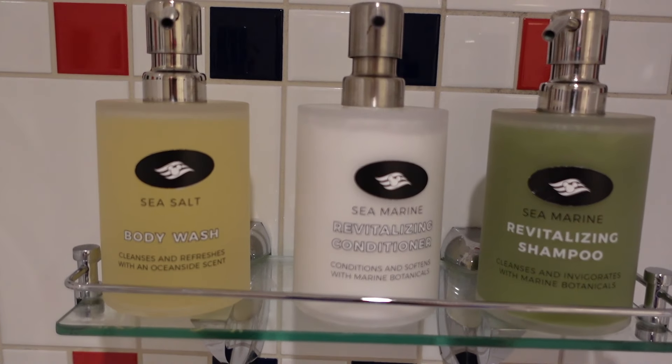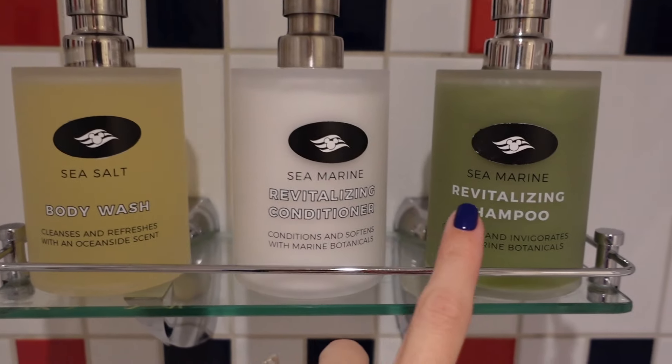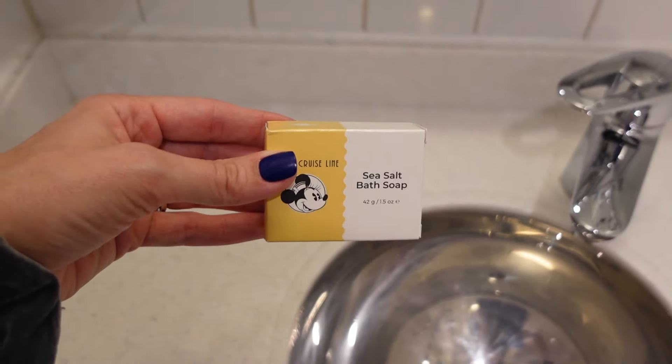Number three: toiletries. Not as many as you used to get, because a lot of the toiletries are now built into the shower wall, so you can't take those cute little travel-size ones home anymore. But a lot of times they still have little bars of soap or other small toiletries — anything that's not mounted to the wall you can take home. Right now it's really only bars of soap, but that is something free you can take.